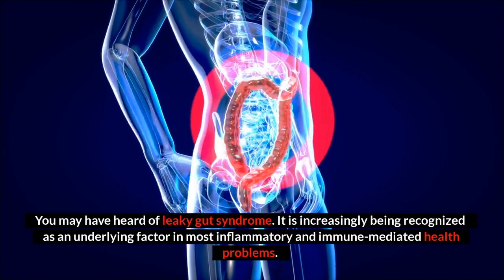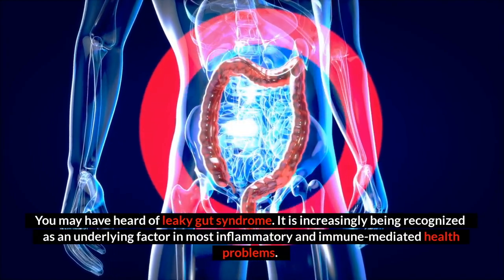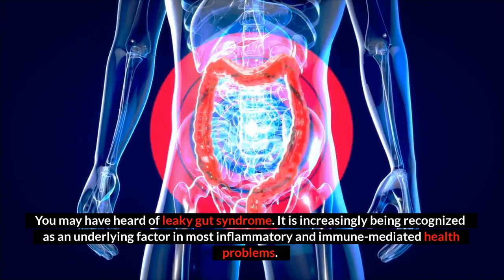You may have heard of leaky gut syndrome. It is increasingly being recognized as an underlying factor in most inflammatory and immune-mediated health problems.